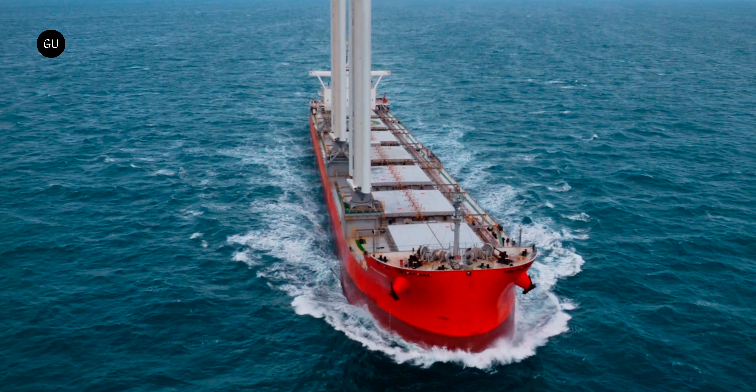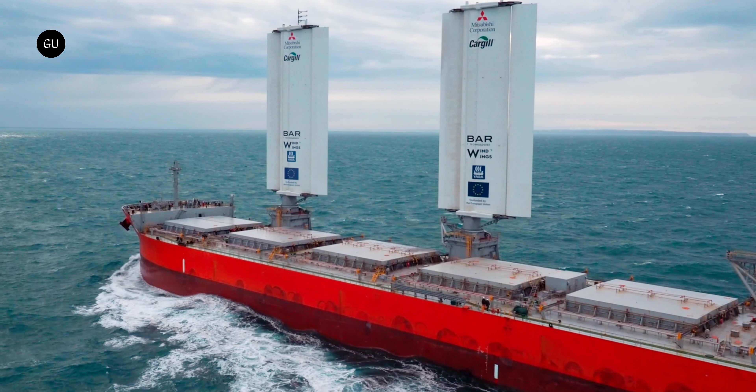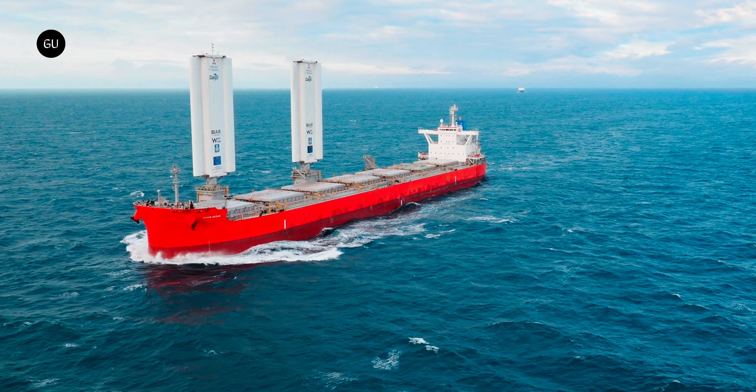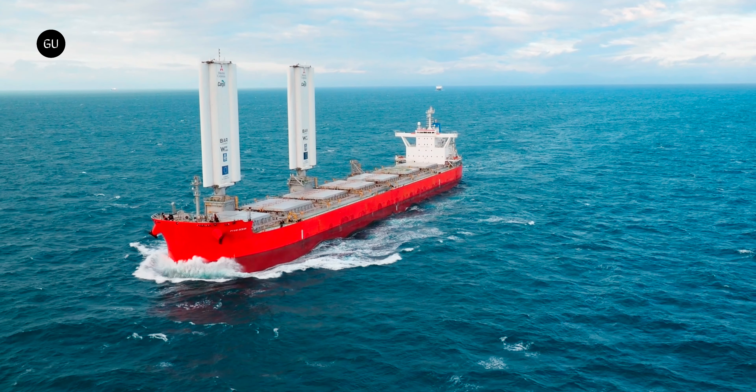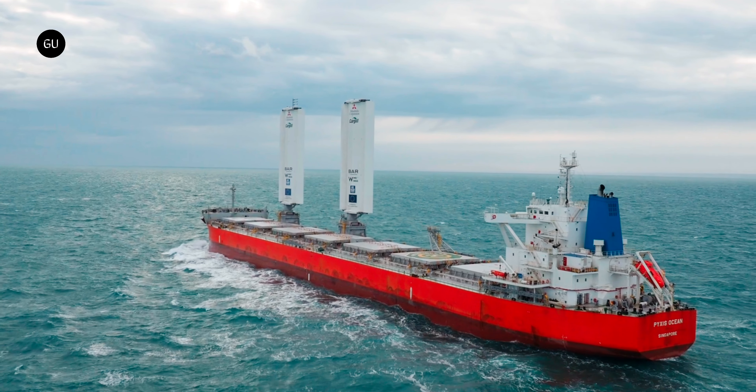In August 2023, the Pixis Ocean embarked on its trailblazing journey. For the following 6 months, it made its way through the Indian Ocean, the Pacific Ocean, North and South Atlantic, passing Cape Horn and the Cape of Good Hope. What made this voyage different was the fact that it was partly wind-powered.